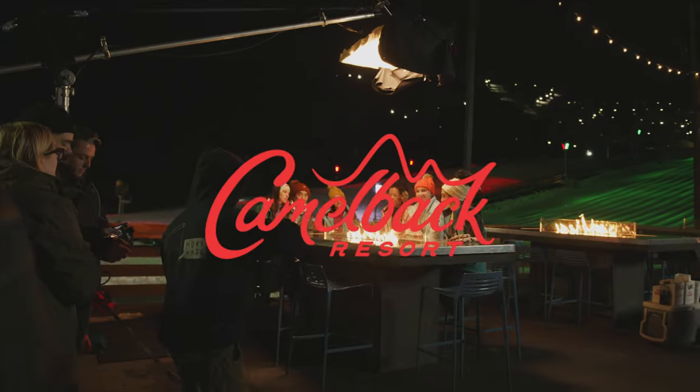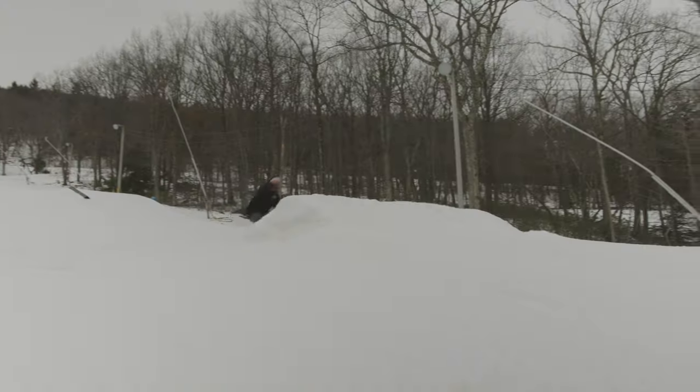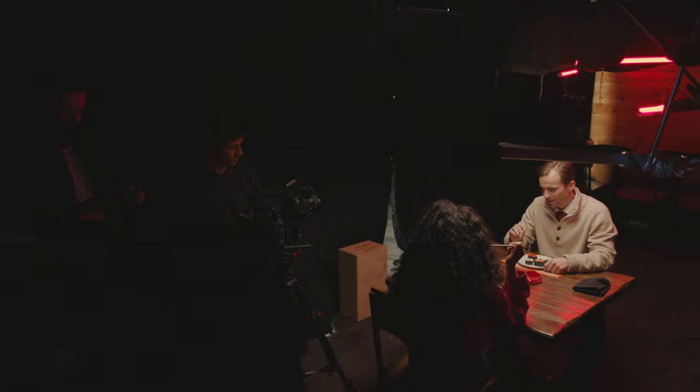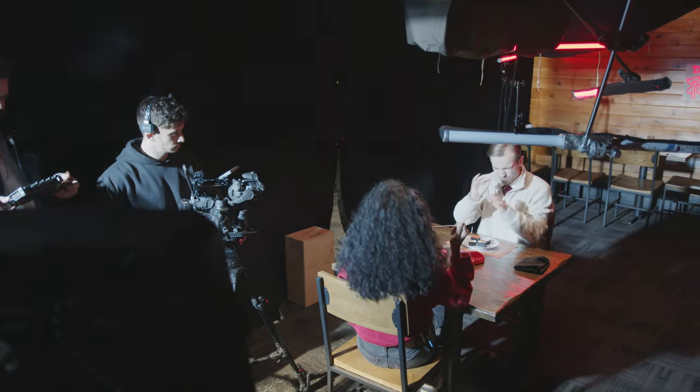This was for a local Pennsylvania ski resort, Camelback. I was really stoked to be a part of this project because I snowboard there and it's one of my favorite spots in the Pennsylvania area. Unlike most projects, this one we were tasked with creating four different ads over the span of the week that we were shooting there — so normally you're shooting one ad, one project, but we had the responsibility of shooting four different ones.